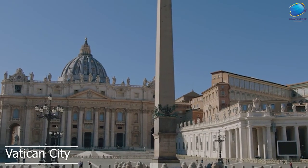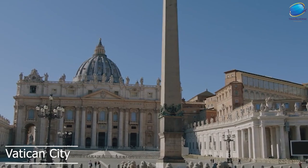Overall, Vatican City is a fascinating destination that is rich in history, culture, and art.